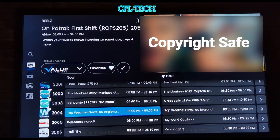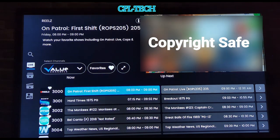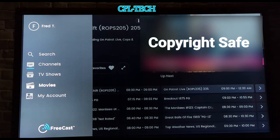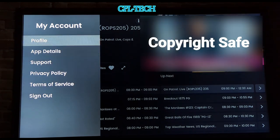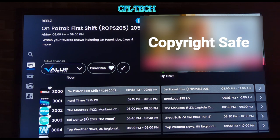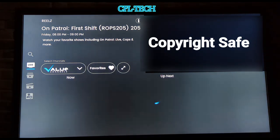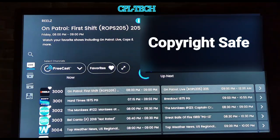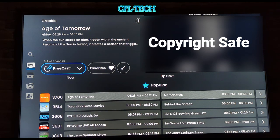So if you do the Value Channel add-on you get all of that for an additional fee, which isn't much money — we'll show the price on the website shortly. Going to My Account you'll see Profile, App Details, Support, Terms of Service, and Sign Out. To summarize: under Channels you have Value Channels plus the free FreeCast content, which includes everything like Crackle and all the channels we went through.